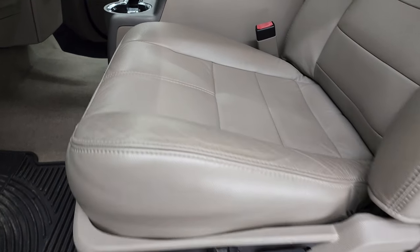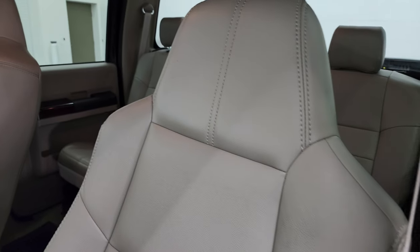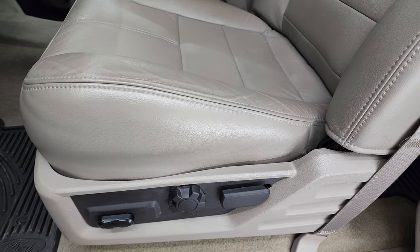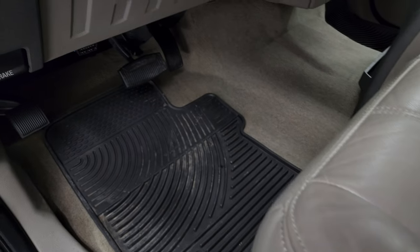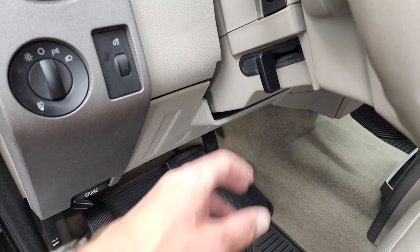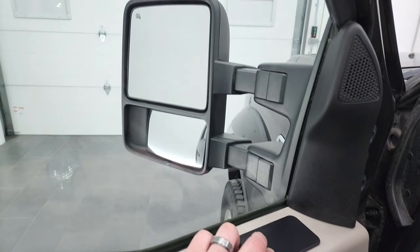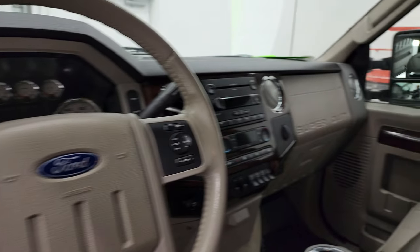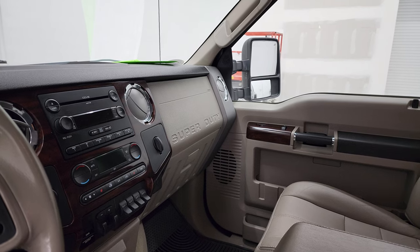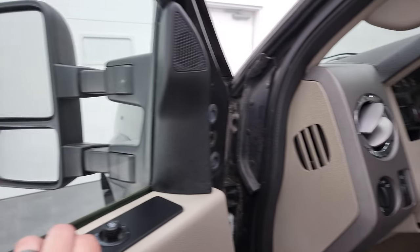Inside, you get the Lariat package, which gives you what Ford calls the Medium Stone — it's like a grayish-tan leather interior. No rips or tears on those seats, and both of the front seats are heated and power. It does have factory all-weather floor mats, auto headlamps, tilt steering wheel, power windows, power locks, and power mirrors. The mirrors do power fold in — I always like showing both sides so you know that both sides are working properly — and they do power telescope out and in.